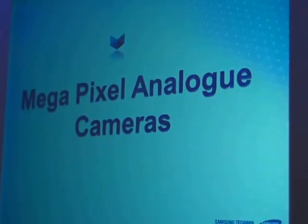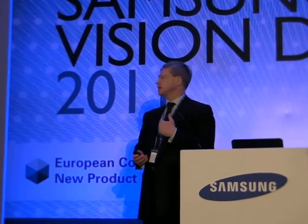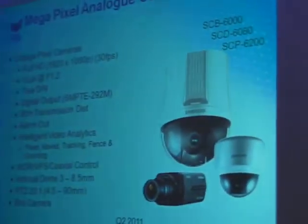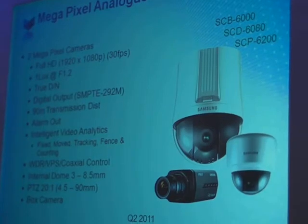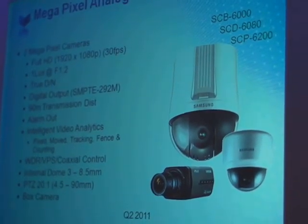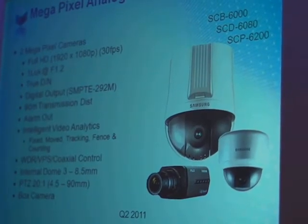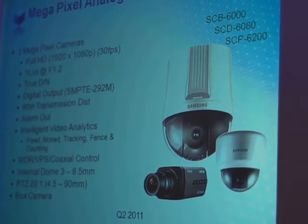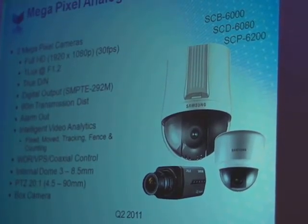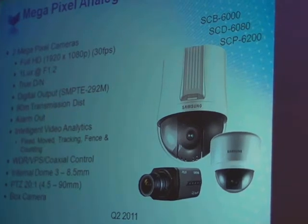Megapixel analogue. There is a market for this — casinos, banks, money counting — to get fantastic image quality in real time. It's always the full range of products. Using digital output via existing coaxial cable, as James mentioned this morning. Because of the quality you are restricted to 90 metres transmission, but it means using the existing infrastructure. As with all our other cameras, built-in analytics are included.